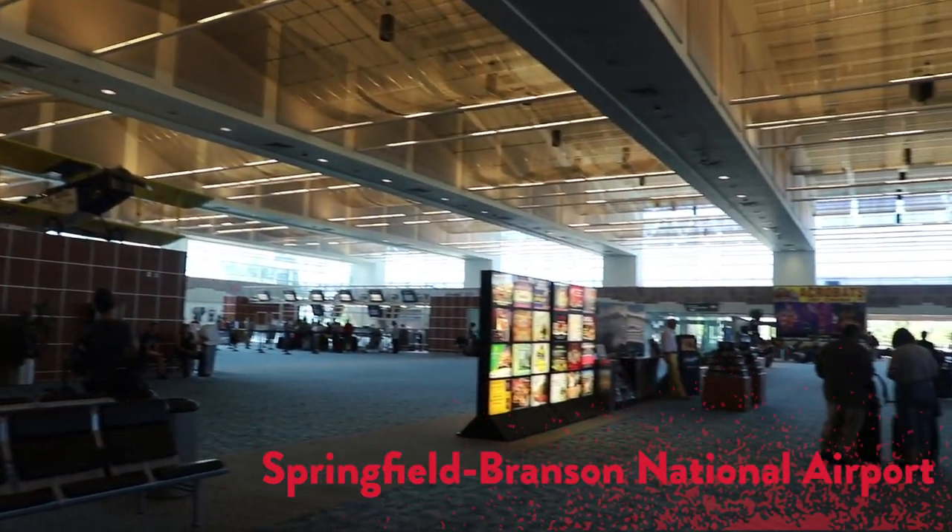Our welcome crew is really excited to meet you. Missouri State University provides transportation from the Springfield Branson National Airport. All you have to do is make sure that you fill out the application form that's online, and that way we'll know when you arrive.